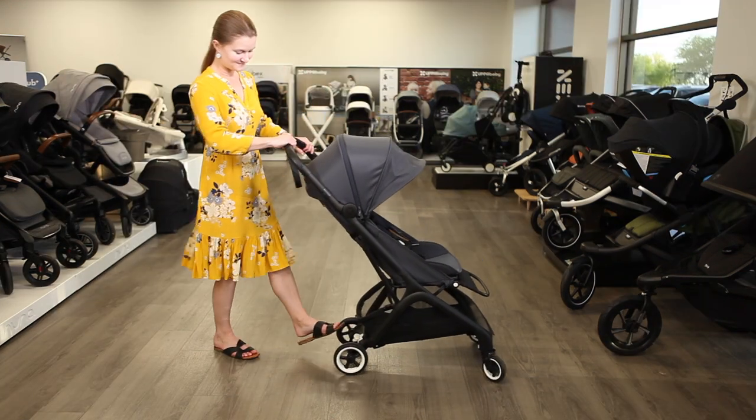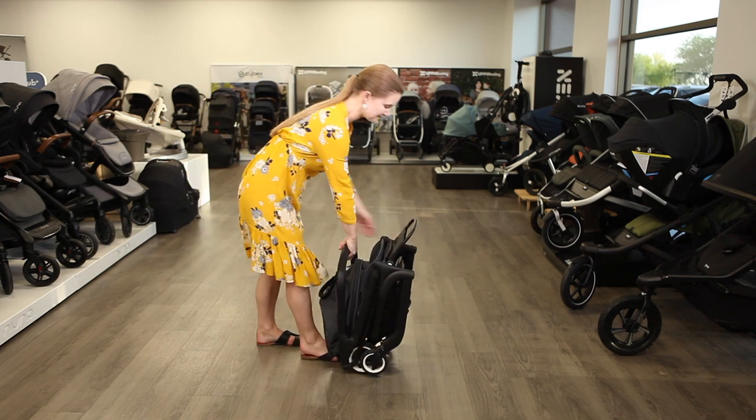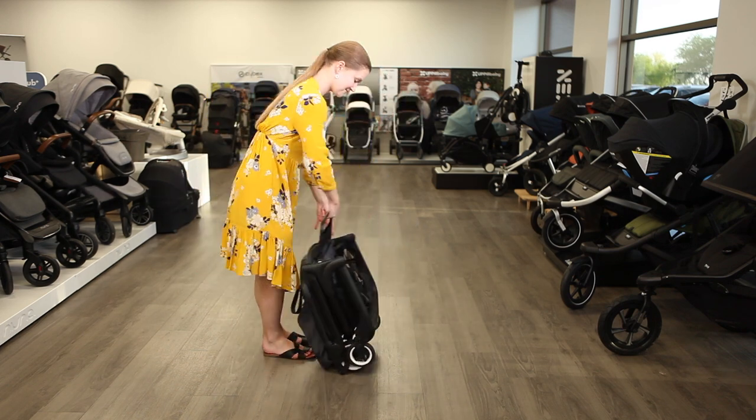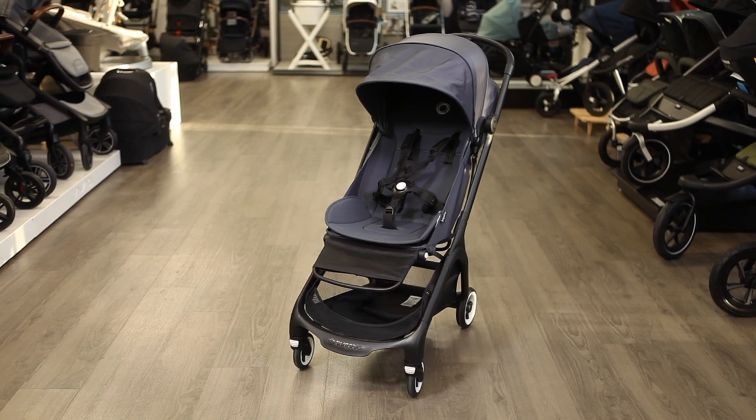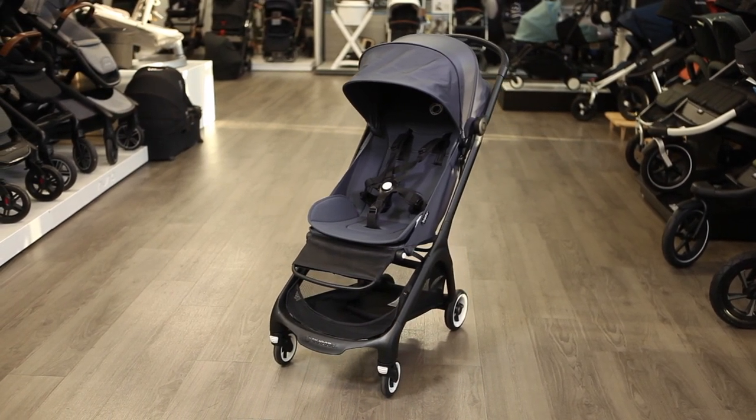Traveling with the Bugaboo Butterfly is a breeze thanks to its one-second, one-handed fold that makes the stroller small enough to fit in overhead bins. The butterfly is a natural fit into the Bugaboo line from the Dutch design company known for exceptional quality and innovation.